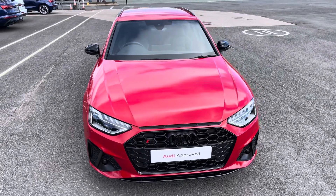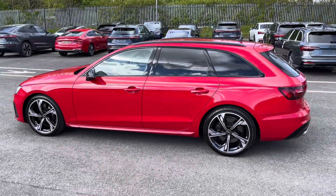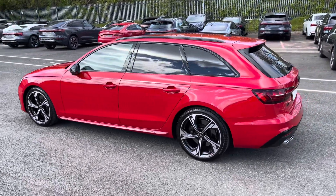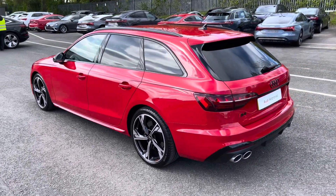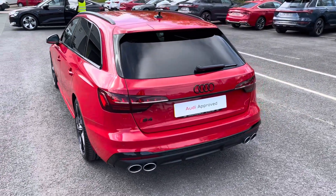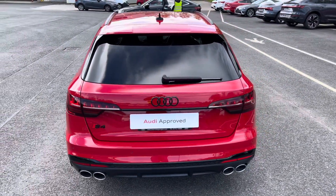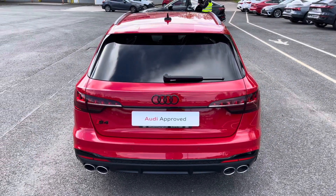While it's finished in the optional metallic Tango Red paintwork, under the bonnet you'll find the turbocharged 3-litre V6 diesel engine producing 341 PS and delivering 0-60 in 4.7 seconds, while also delivering an impressive top speed of 155 miles per hour.